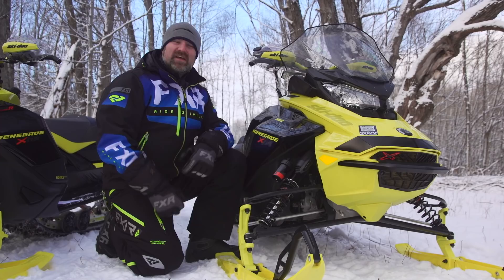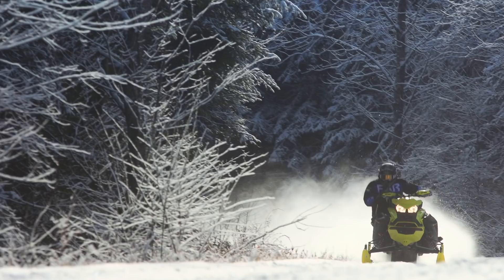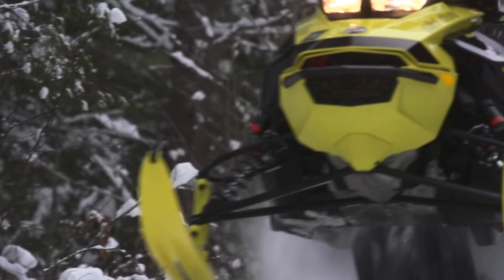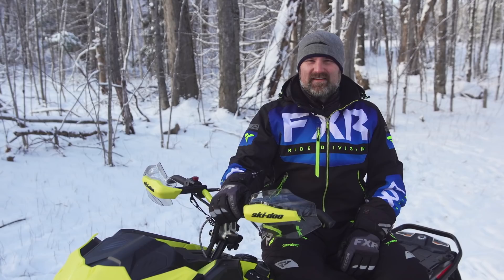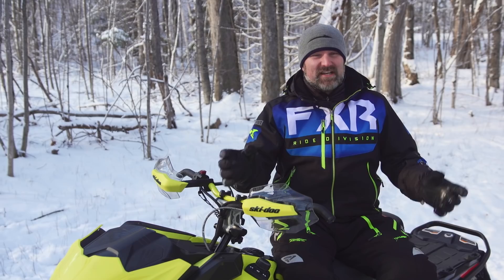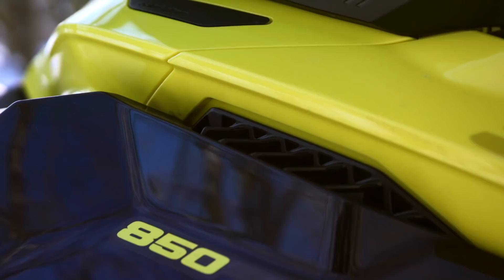Does Smart Shocks work? Absolutely. The base comfort setting provides an incredibly smooth ride while also helping to limit body roll in corners. Sport mode is definitely stiffer yet still provides good ride quality with even better chassis control. In my opinion, Sport Plus is way too stiff for the majority of fast aggressive riding I'll ever do — which highlights my only complaint about the Smart Shock system. The three settings are pre-programmed and are not user-adjustable. I'd like to see Ski-Doo include some sort of tuning option so you can soften up Sport Plus just a bit and take full advantage of the system.